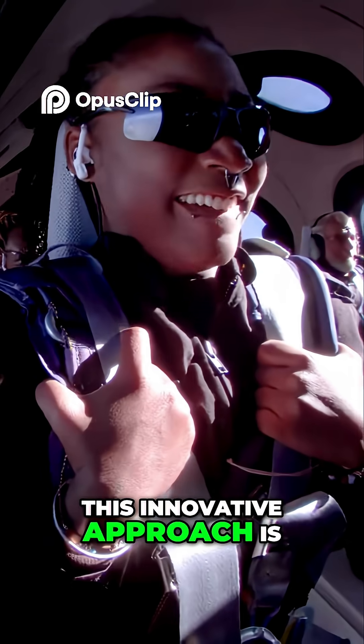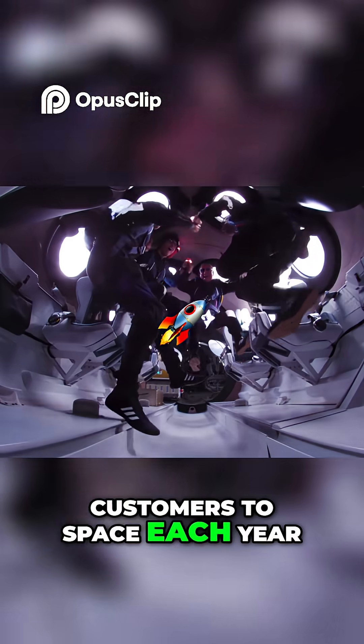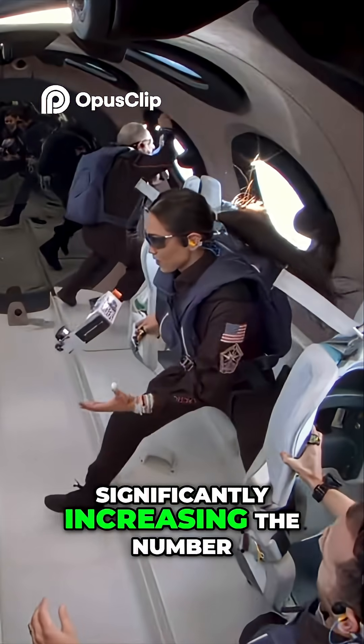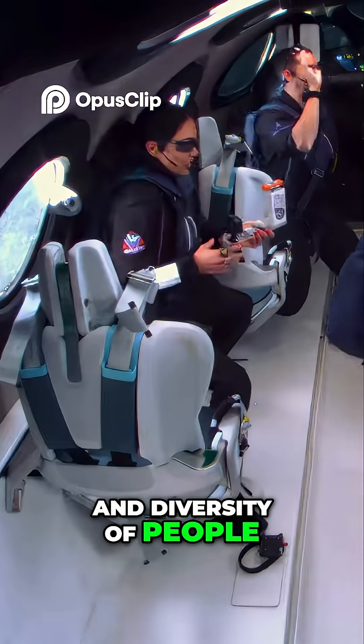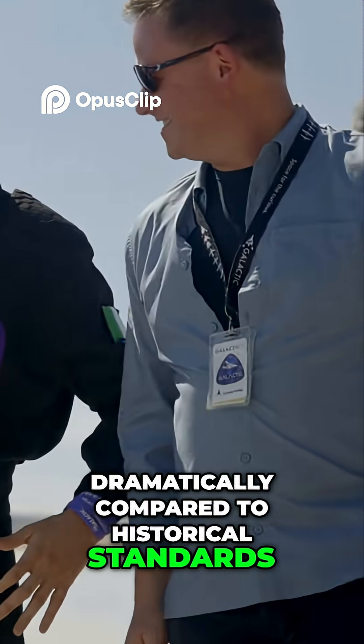This innovative approach is designed to enable each spaceship in the fleet to fly hundreds of customers to space each year, significantly increasing the number and diversity of people who are able to make the journey, while bringing costs down dramatically compared to historical standards.